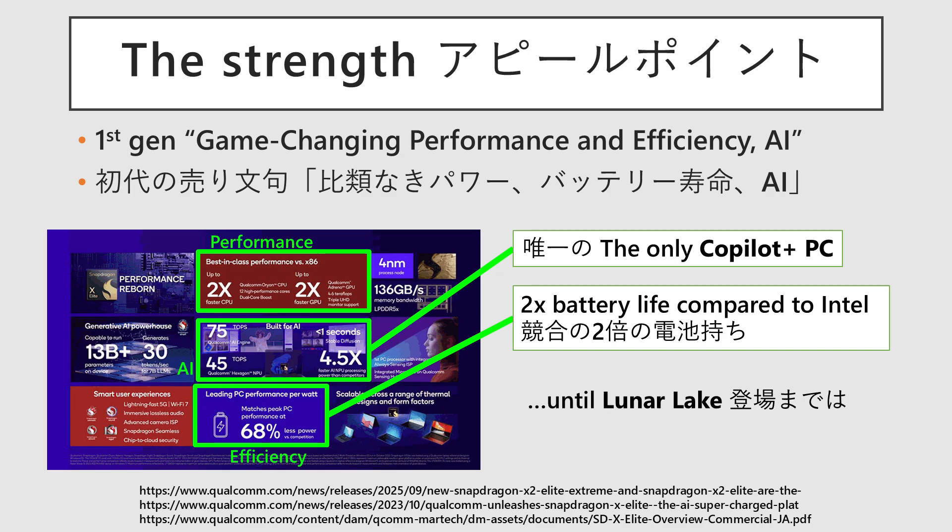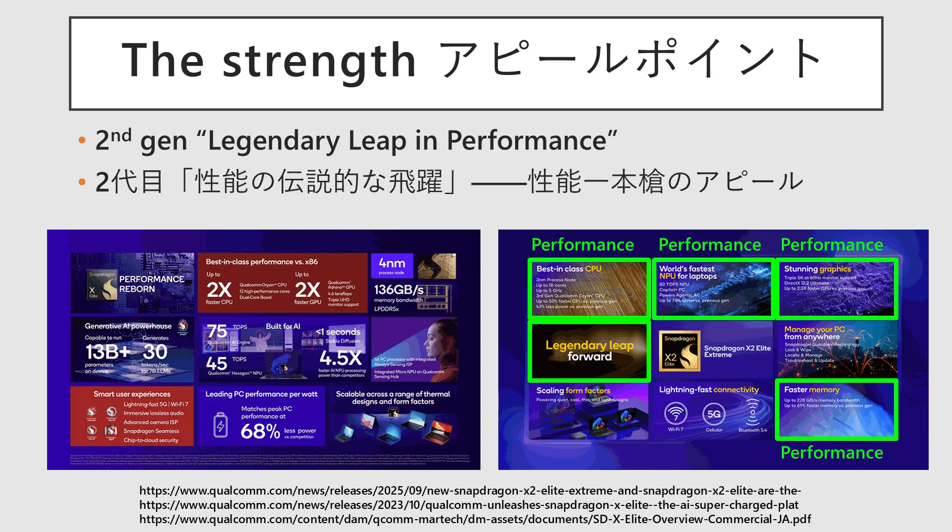The original X Elite's selling point was built on three pillars: Performance, Battery Life, and AI. At the time of its release, its battery life was particularly dominant, offering twice that of competing Raptor Lake PCs. At the launch of Copilot Plus PCs, the Snapdragon X Elite was the only supported processor. However, its lead in battery life and AI performance was short-lived, as Lunar Lake and Strix Point matched it within a year. As a result, the terms Battery Life and AI are absent from the marketing slogans for the Snapdragon X2 Elite. Instead, the main selling point being pushed is a legendary leap, focusing purely on performance improvements.